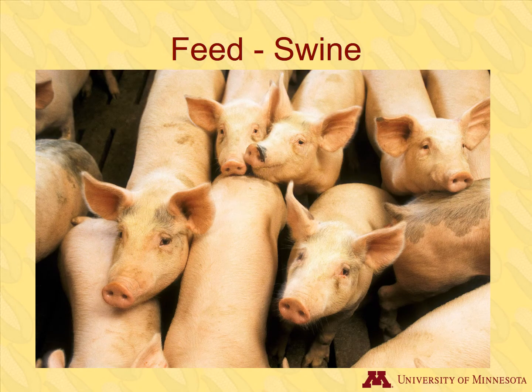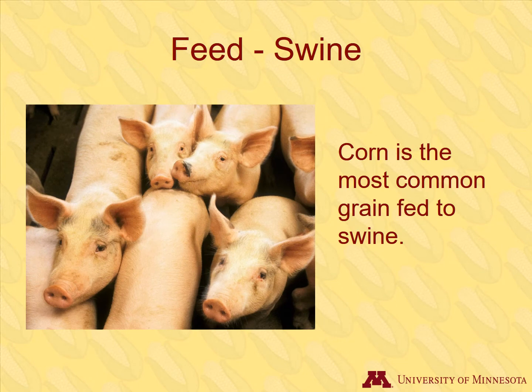26% of the corn used for livestock feed goes to swine. A mix of corn and soybean is the most common pig feed. As with poultry, corn is the most common grain fed to swine.